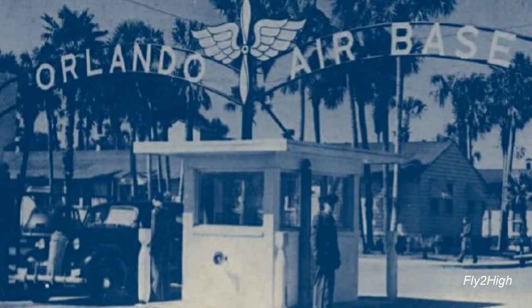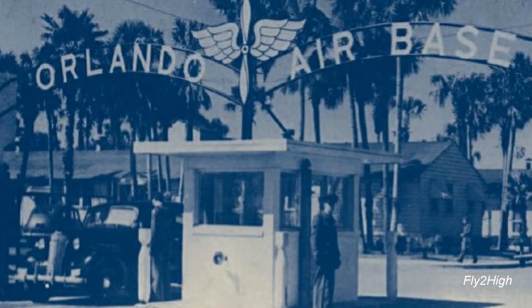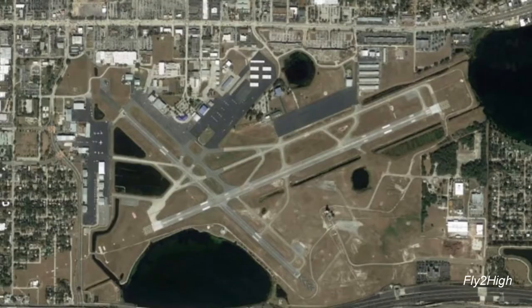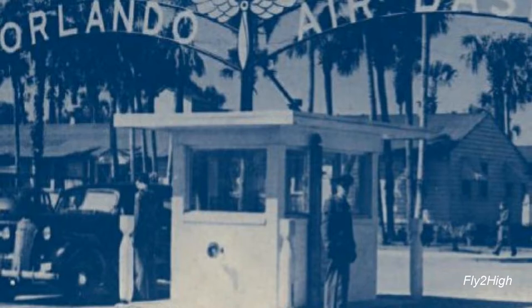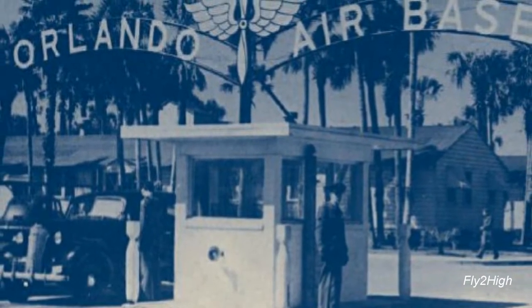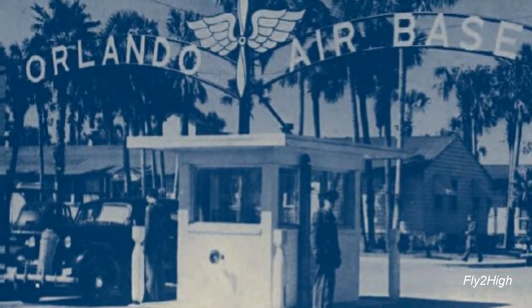A few years back, I was working on a video about the history behind the Orlando Executive Airport. When looking into the airfield's Army Air Force days back in World War II, I came across this image with a notation that indicated it was the main entrance to the Army Air Base. Nothing in this photograph looked even vaguely familiar or similar to any present-day entrance. Exactly where could this entrance have been? I needed to investigate further.